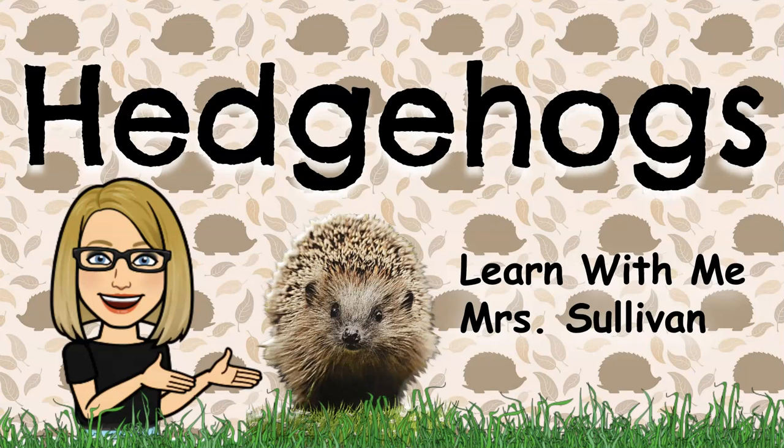Welcome to Learn With Me Mrs. Sullivan. Let's learn about hedgehogs.